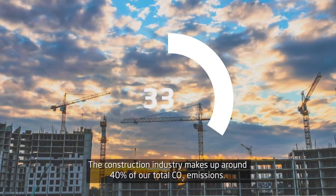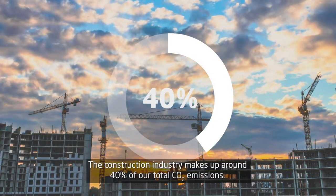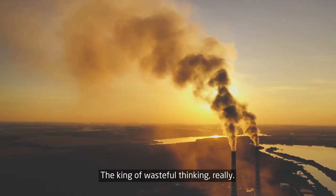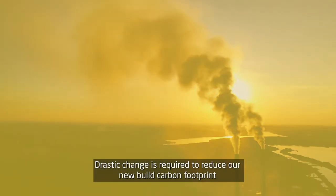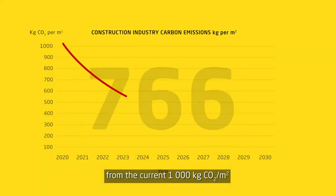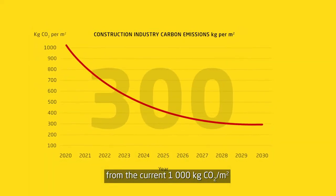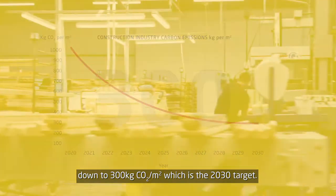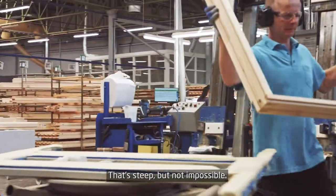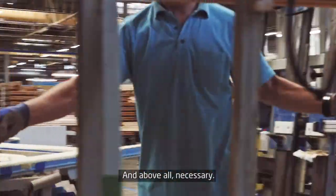The construction industry makes up around 40% of our total CO2 emissions — the king of wasteful thinking, really. Drastic change is required to reduce our new-built carbon footprint from the current 1,000 kilograms of CO2 per square meter down to 300 kilograms, which is the 2030 target. That's steep, but not impossible. And above all, necessary.